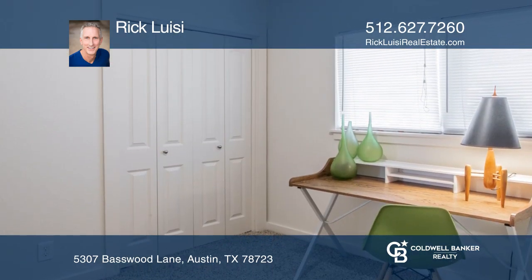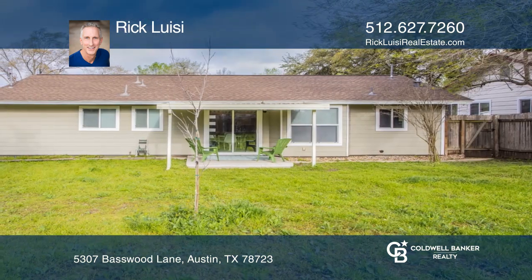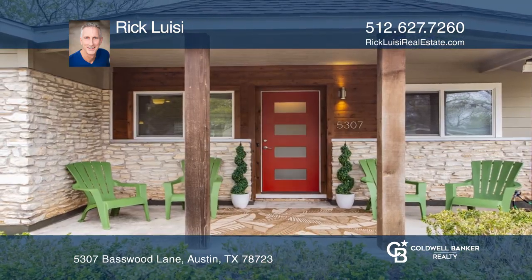Large bedrooms and updated baths complete this home. Need a large yard, relaxing front porch, and covered patio? This home checks that box and more. For a private tour,